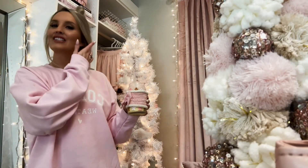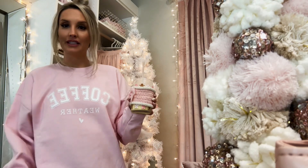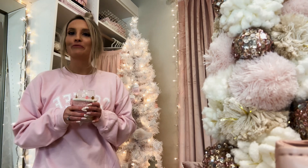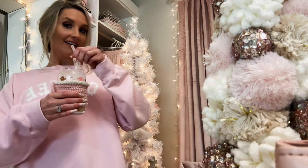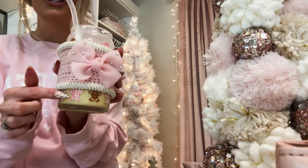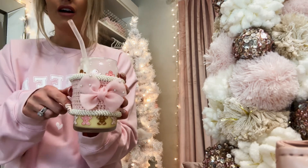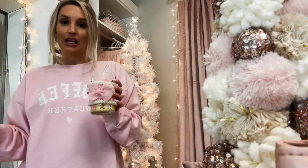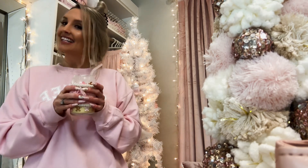Hey guys, welcome back to my channel. I am going to start decorating my tree — it's been taking me kind of a while — but I got my eggnog and my cute little koozie and this gingerbread cup from, I believe, TJ Maxx or Home Goods. That's where I got it from, so we can go ahead and start decorating.